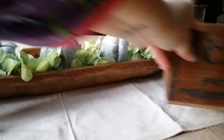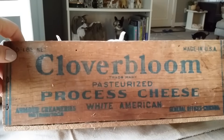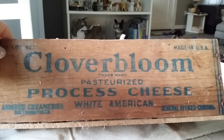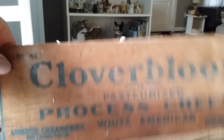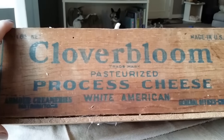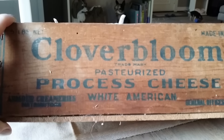My last find is from a yard sale and it's this really cool cheese box. I paid $2 for this. It just says clover bloom pasteurized processed cheese. It's a little dirty on the inside, so I've got to clean that. It was a yard sale on my mother's street, and I did pick up some other things there, but I'm saving them for a Christmas video.